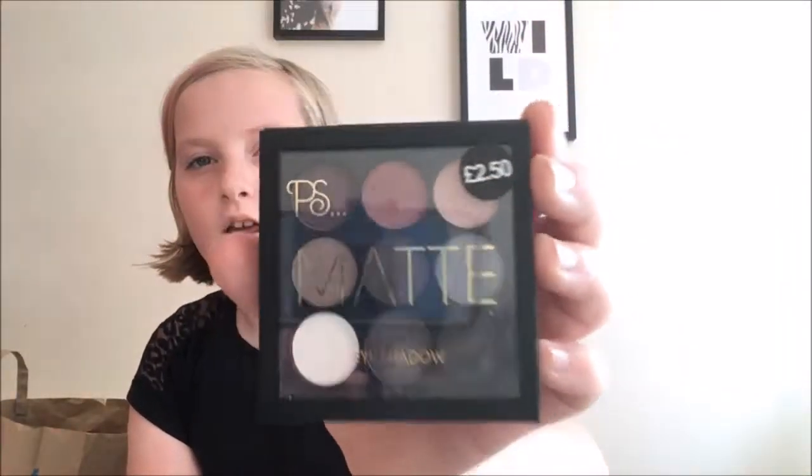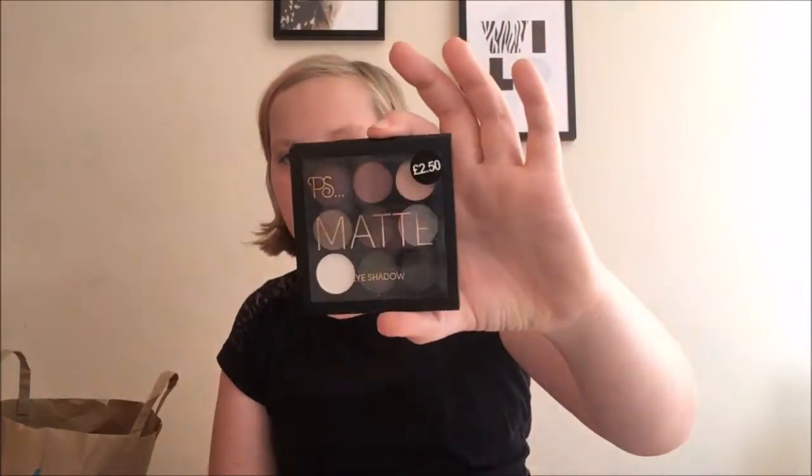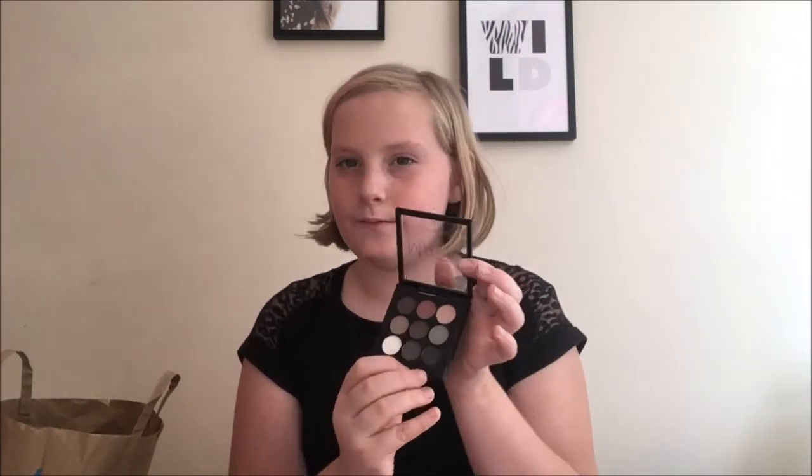The first thing I picked up in Primark — I went to the beauty section and I thought this was super cute — I got this matte eyeshadow palette. That's what it looks like from the front cover, and if you open it up those are the colors. They are really nice, and there's even a black so you can do smoky effects as well. It was only £2.50.